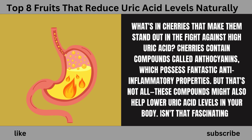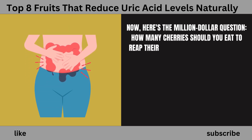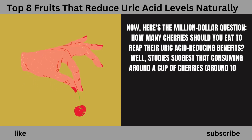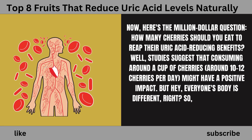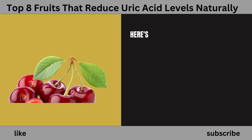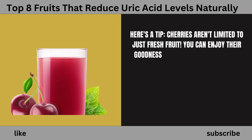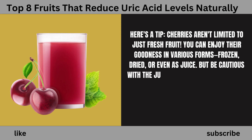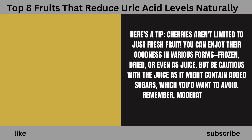How many cherries should you eat to reap their uric acid-reducing benefits? Studies suggest that consuming around a cup of cherries — around 10–12 cherries per day — might have a positive impact. But everyone's body is different, so it's essential to listen to your body and find the right amount that works for you. Cherries aren't limited to just fresh fruit; you can enjoy their goodness frozen, dried, or even as juice. But be cautious with the juice as it might contain added sugars. Remember, moderation is key.